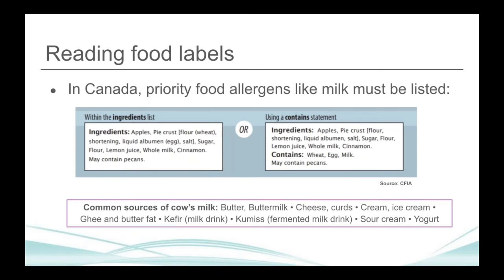It is important for parents to learn to read food labels. Priority allergens like milk must be included in Canada within either the ingredients list or in the 'contains' statements. Bigger challenges include takeout foods or food prepared outside the home, where the contents are less clear. The recommendation is obviously to avoid those foods, but this illustrates how the diet of a breastfeeding mother can be complicated if foods prepared outside the home cannot be consumed.